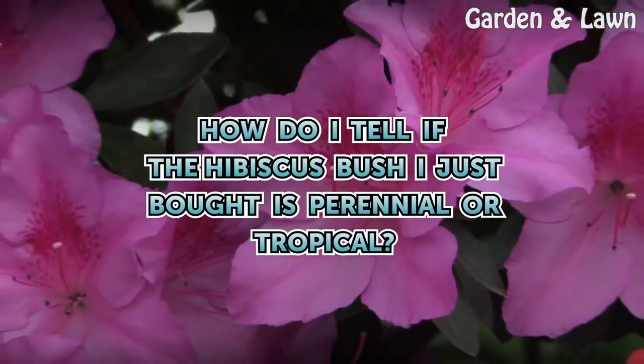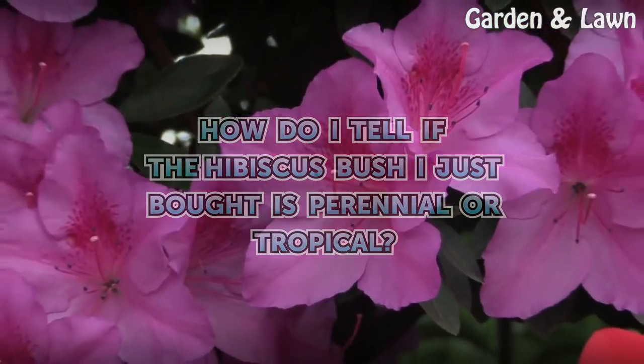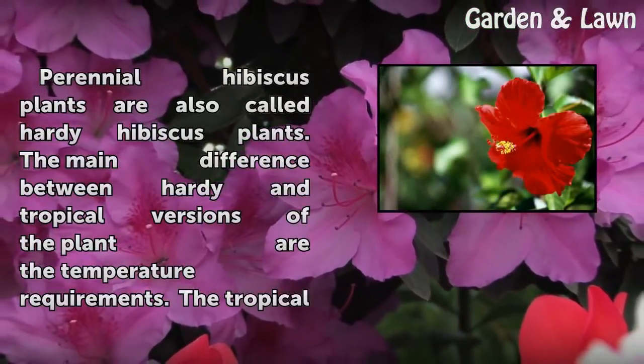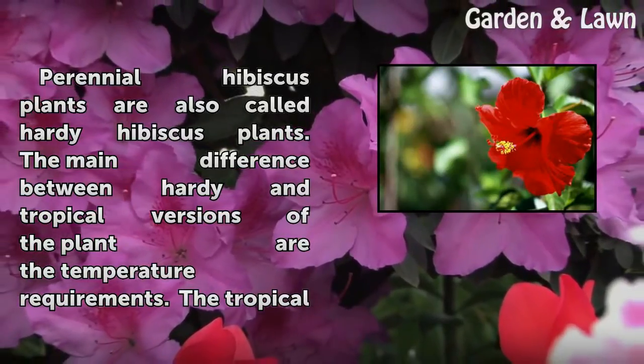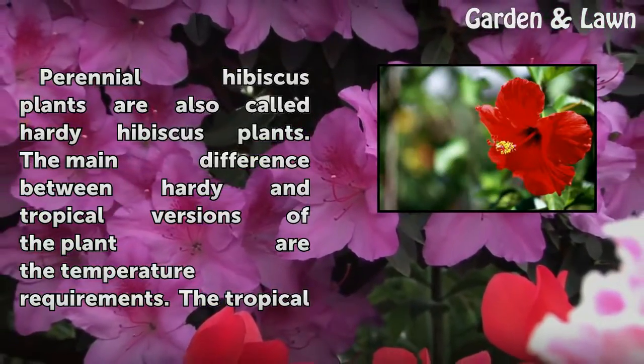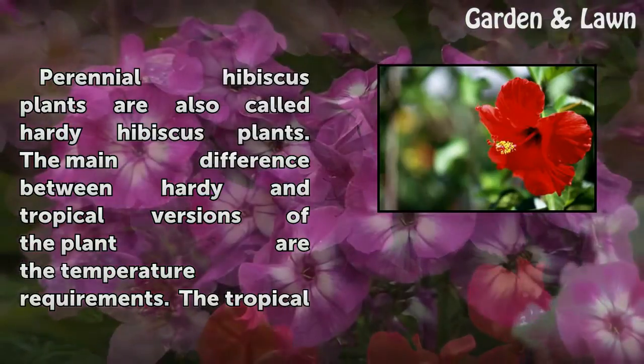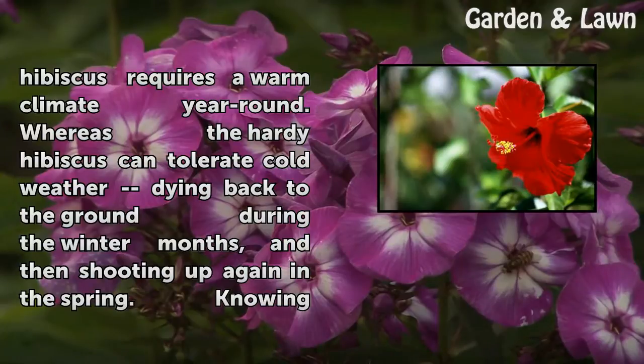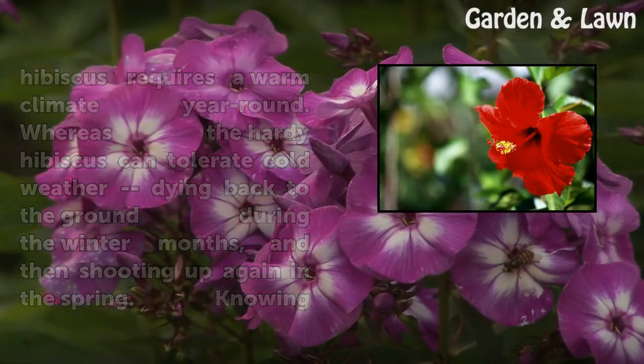How do I tell if the hibiscus bush I just bought is perennial or tropical? Perennial hibiscus plants are also called hardy hibiscus plants. The main difference between hardy and tropical versions of the plant are the temperature requirements. The tropical hibiscus requires a warm climate year-round, whereas the hardy hibiscus can tolerate cold weather, dying back to the ground during the winter months and then shooting up again in the spring.